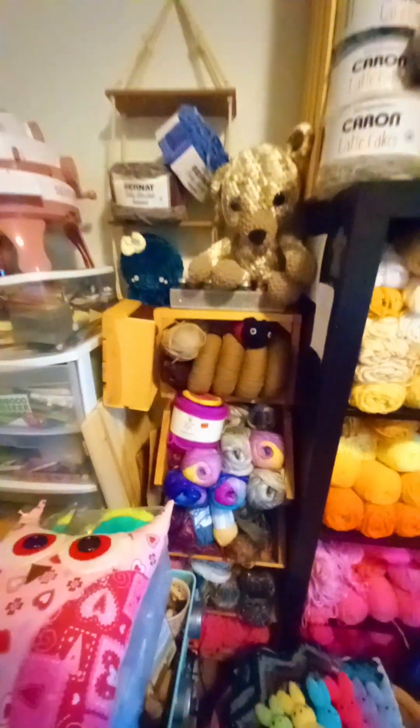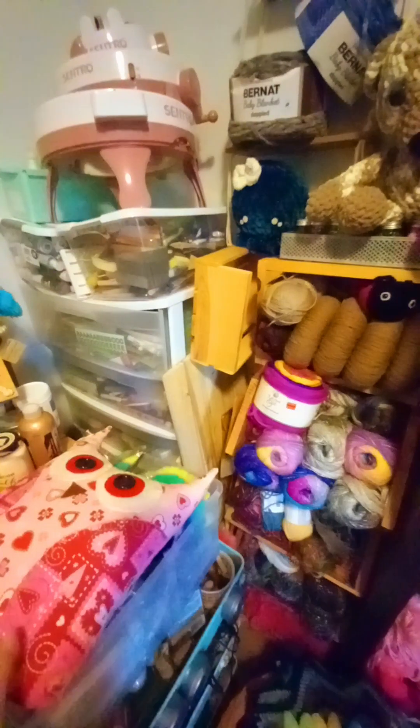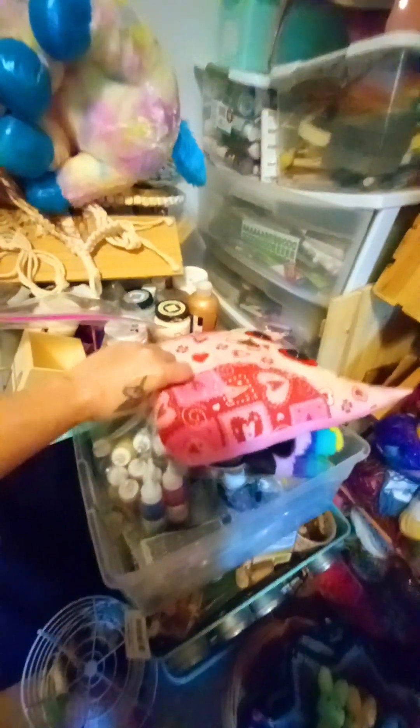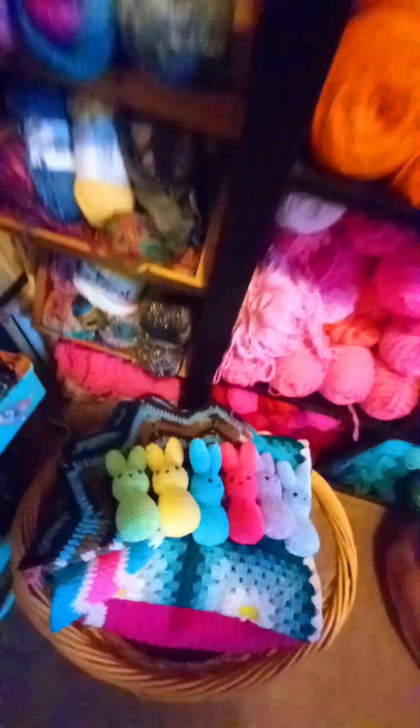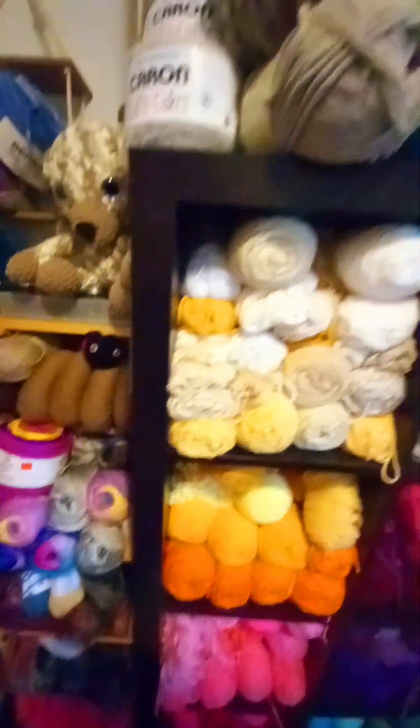Over here, more yarn, a pillow I made. Like I said, I make all kinds of crafts. Over here I got future coloring and stuff, the bunnies I made, more yarn over there. I have to get rid of some more.